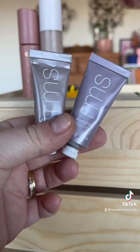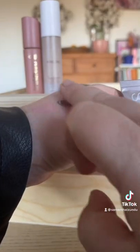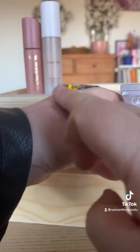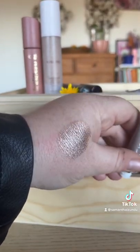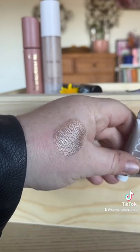These RMS Eye Lights are my new favorite product of 2022 — they are incredible. I have the shades Strobe and Blaze. I have oily, hooded eyes and these do not budge the whole day. Beautiful, wearable shimmers, and I just add a little bit of bronzer in the crease.